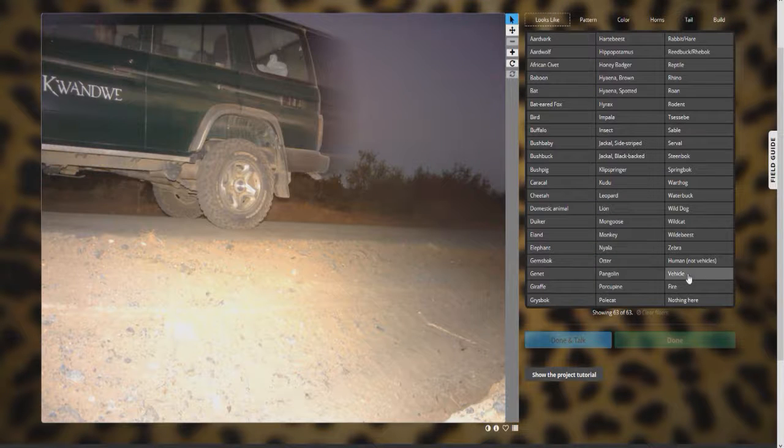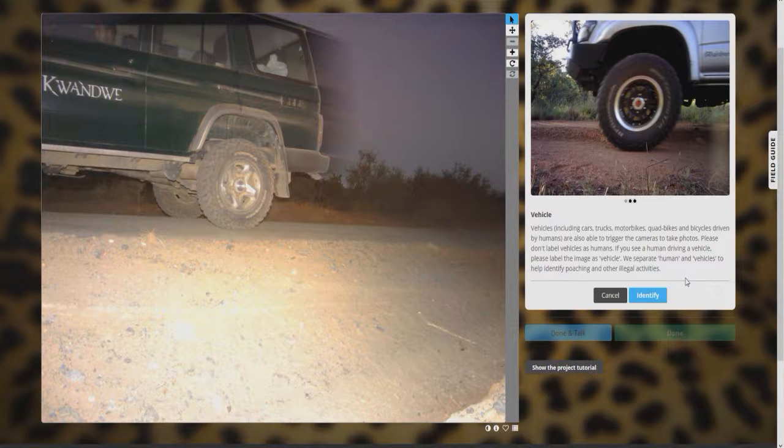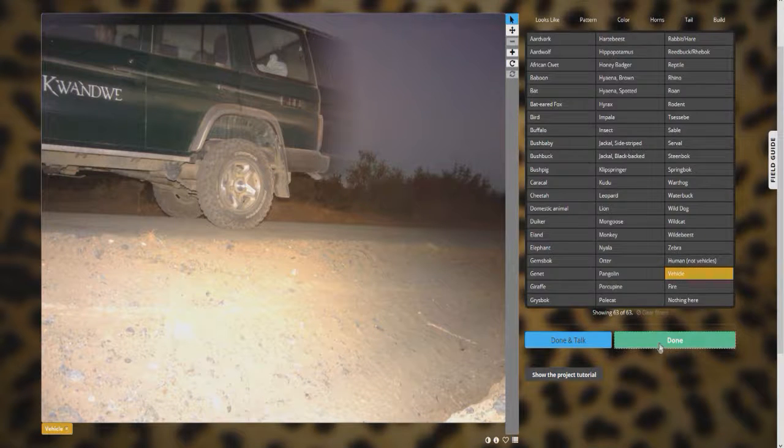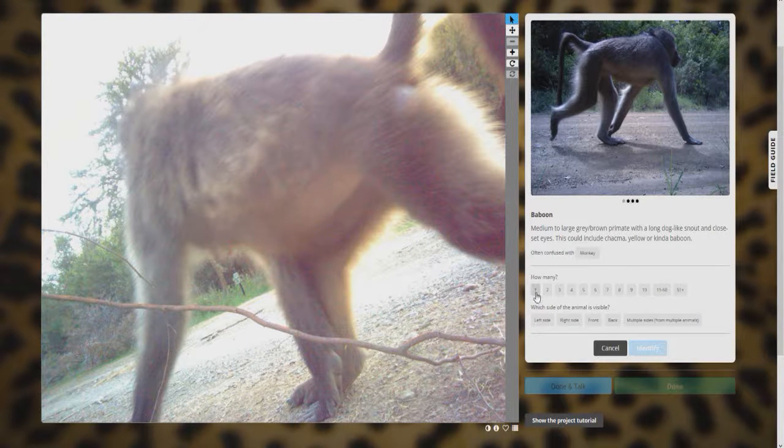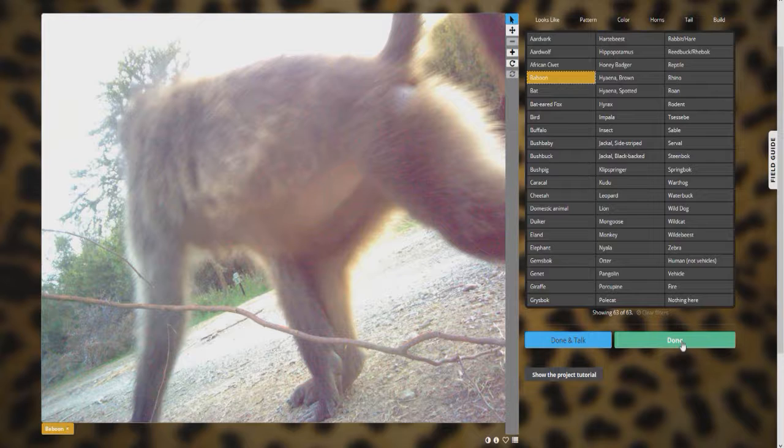Okay, here's another vehicle — let's go ahead and mark that because you don't know if it's a researcher's vehicle or a poacher's vehicle. At least it'll be marked and researchers will go through it and figure it out — or maybe it's someone they recognize and they'll know if he's a poacher. Let's identify that as a vehicle and move on. And I can tell from the butt of this monkey that it is a baboon — I can see a baboon butt from a mile away. Left side. Beautiful.